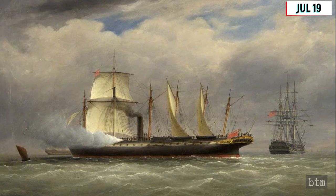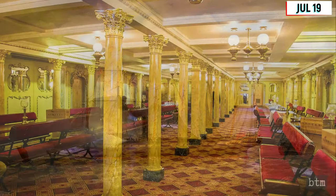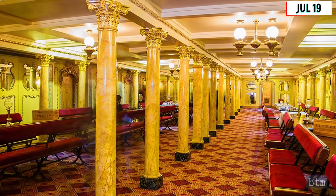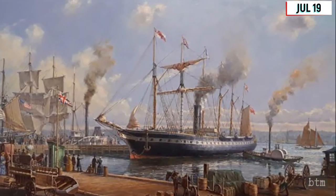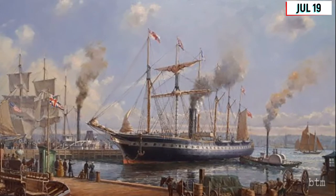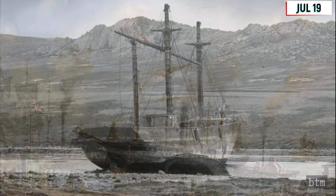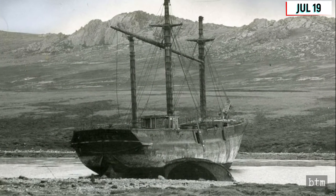It became the world's first iron-hulled steamship to cross the Atlantic in 1845. Its crew of 130 included 30 stewards for the 360-seat dining room. As a luxury liner, it carried passengers to New York and Melbourne. Later, it became a ferry carrying troops to the Crimea and India, then a cargo ship, and finally was moored in the Falkland Islands as a hulk following storm damage in 1886.